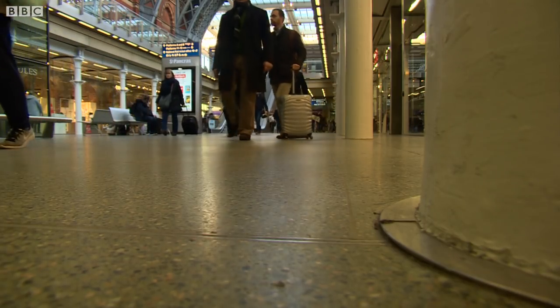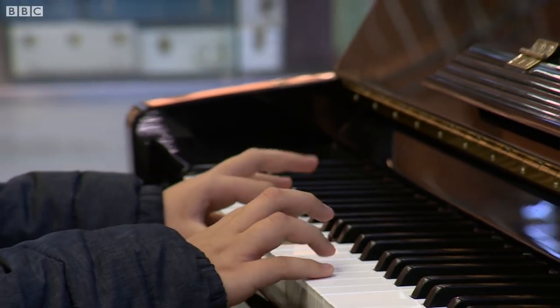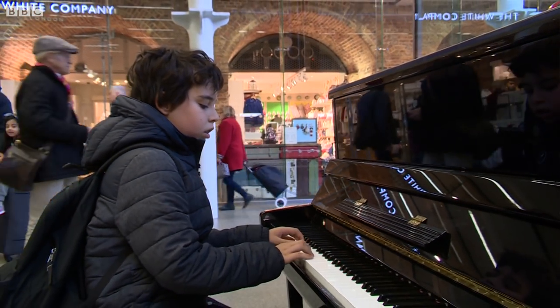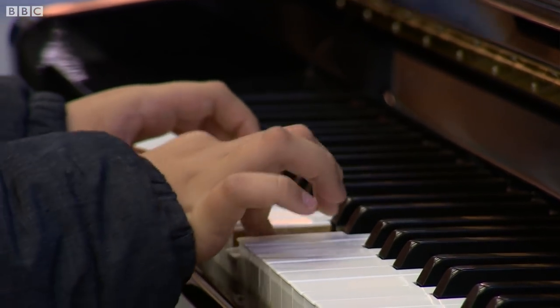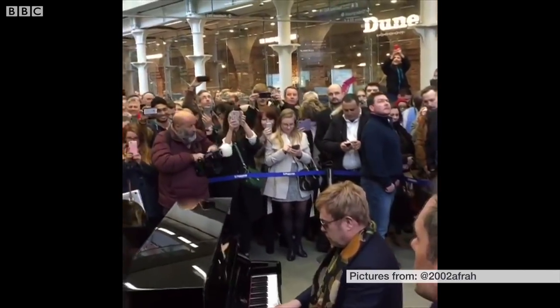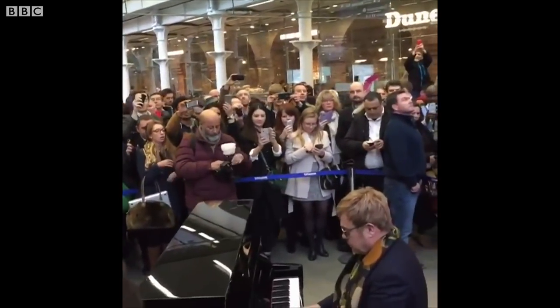Now, of course, it's not just an international terminal, but a place to shop and be spontaneously entertained. The piano has been so incredibly successful — it's captured people's imagination. We introduced them in 2012 and they have been so popular. People absolutely love to see and hear people play. Even the likes of Elton John have been seen tinkling on the St Pancras ivories.